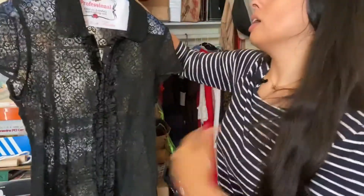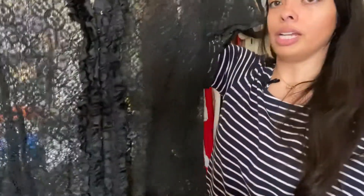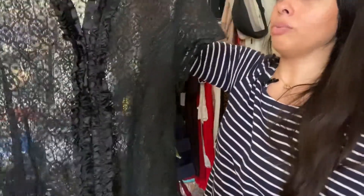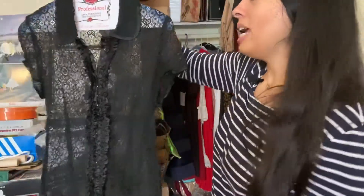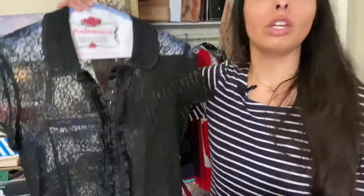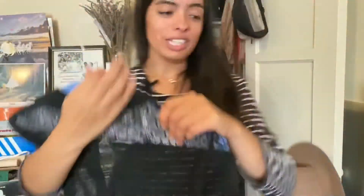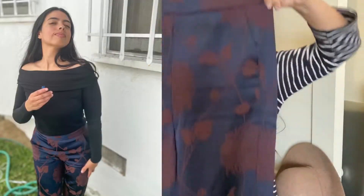The next item is a lace mesh blouse. I really like this hook-and-eye closure and the satiny ruffles. It's in really great condition. It's great for summer because it's so breathable — you can wear a tank top, a slip, a sports bra, or honestly just a nude colored bra if you're feeling it, with some high-waisted pants so it's not too risque. Very cute.